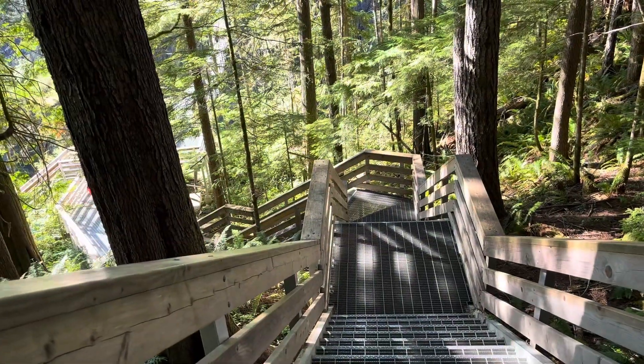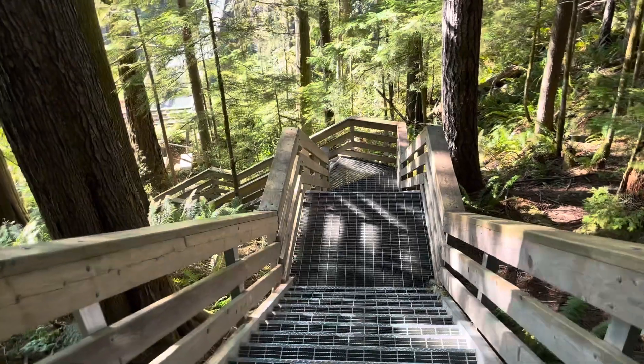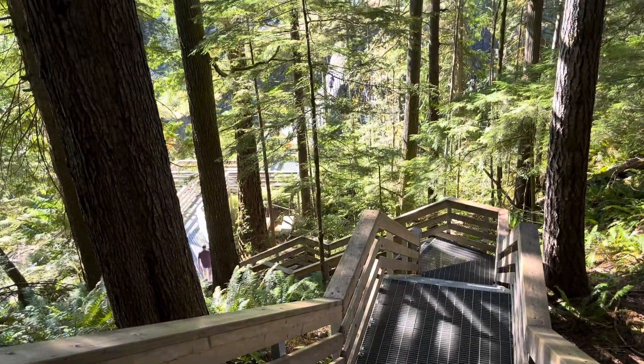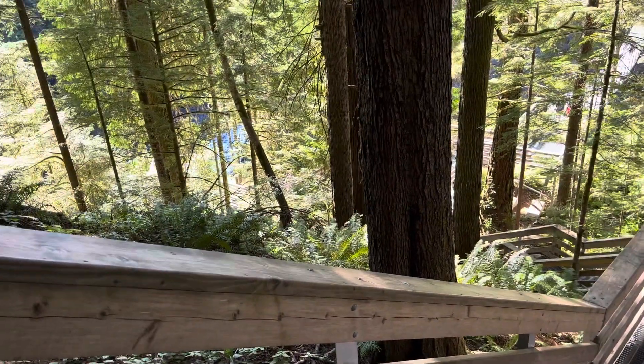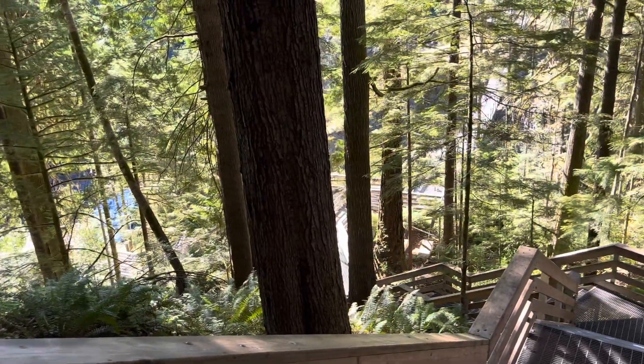As most of you know, there's quite a few stairs heading down this thing. I'm going to see if I can make it down and make it up. I've already done the circle. There will be pictures of around the circle at the end of the video.